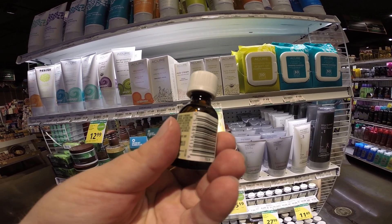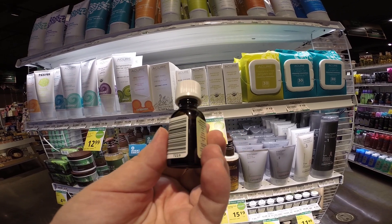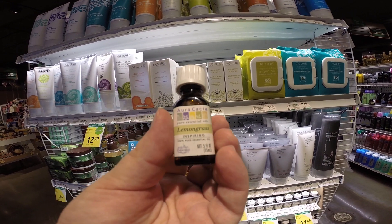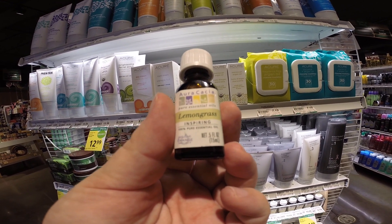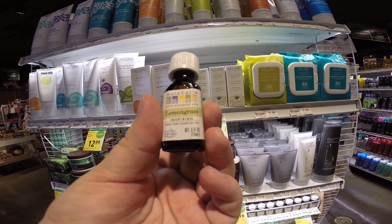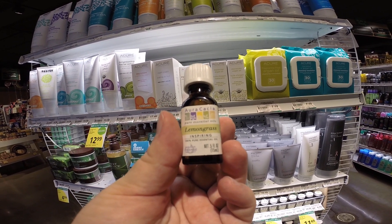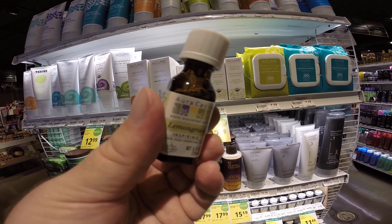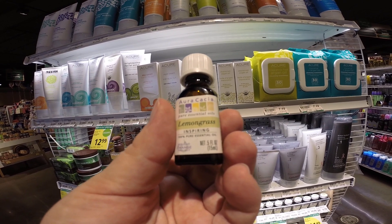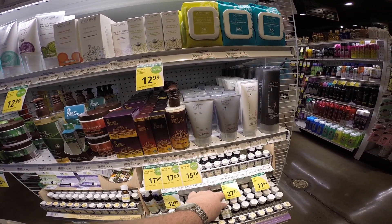Lemongrass is close to the pheromone that honeybees give off to signal that a swarm should land there in order to make that new place their home or hive. Honeybees give off a pheromone and to humans it smells most like lemongrass. You can use a bottle of lemongrass to do-it-yourself what it is that honeybees are smelling — the closest thing humans can get to it.